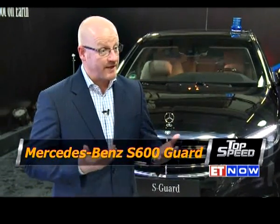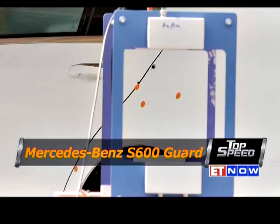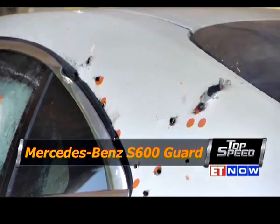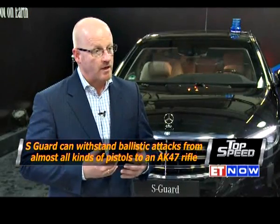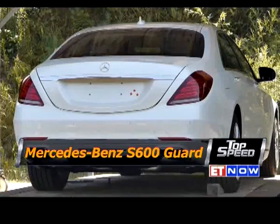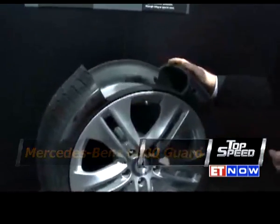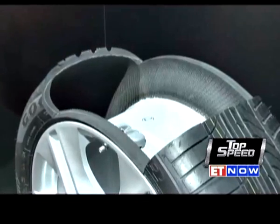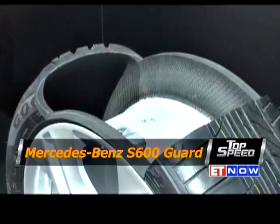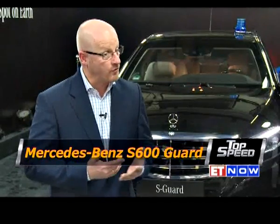This car can withstand, for example, an AK-47 with hard core munitions — a standard weapon used to test the car. But the car can even go further; it can withstand at least some shots from a sniper rifle. The tires are special run-flat tires that allow the car to drive even with no pressure in the tire, at a velocity of about 80 kilometers per hour for a distance of more than 20 to 30 kilometers.